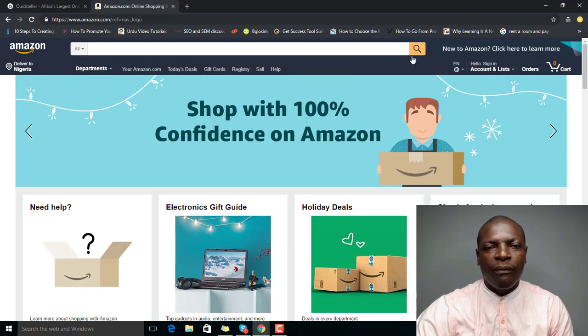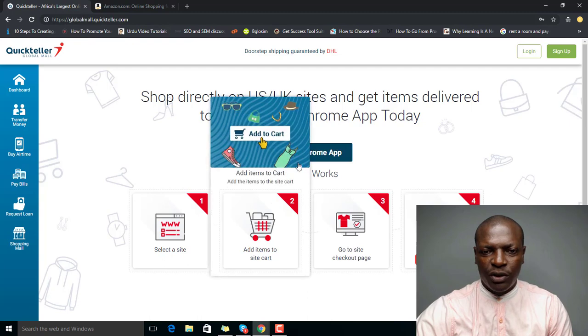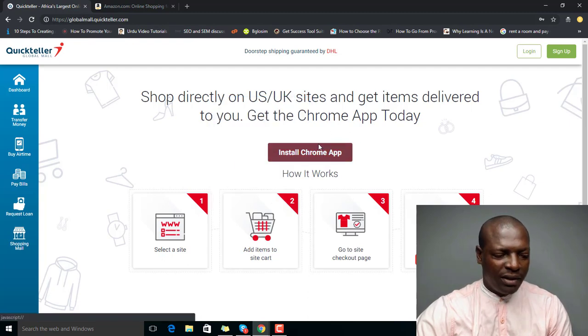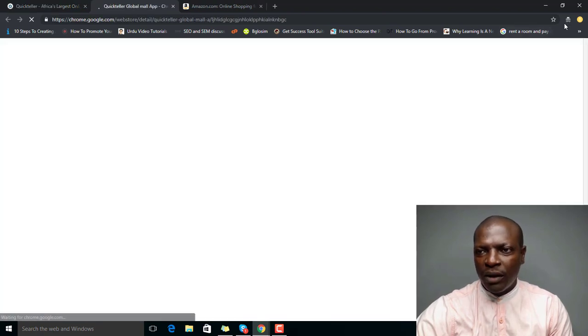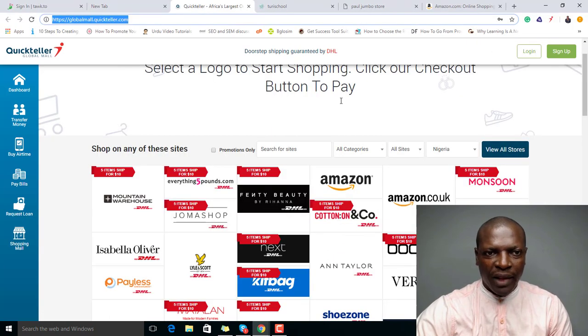What you need to do is go to Amazon.com and search for whatever product you want to buy. You'll also use this website called Quickteller — go to globalmall.quickteller.com. It will ask if you want to install a Google Chrome extension, so you install it on Chrome. Once installed, minimize the browser and use it from there.